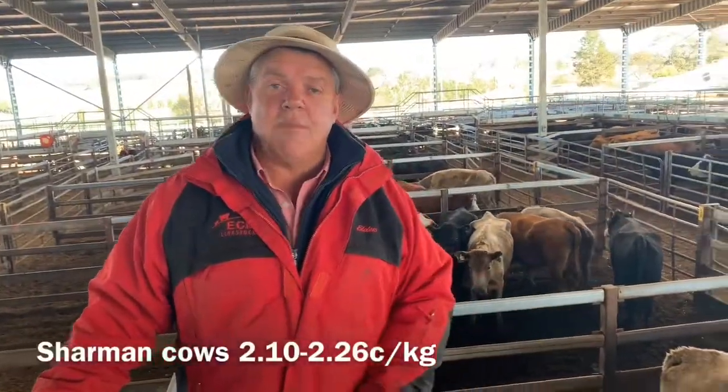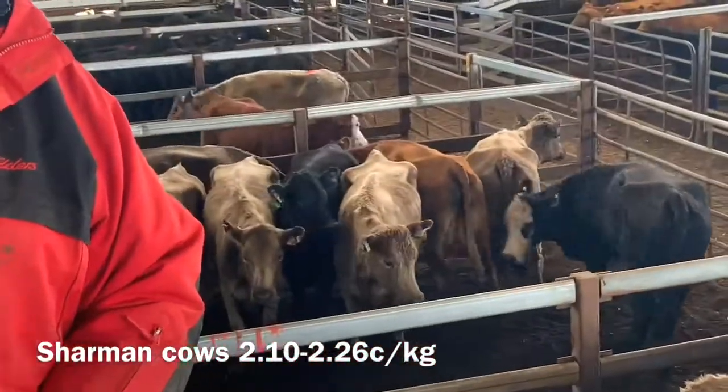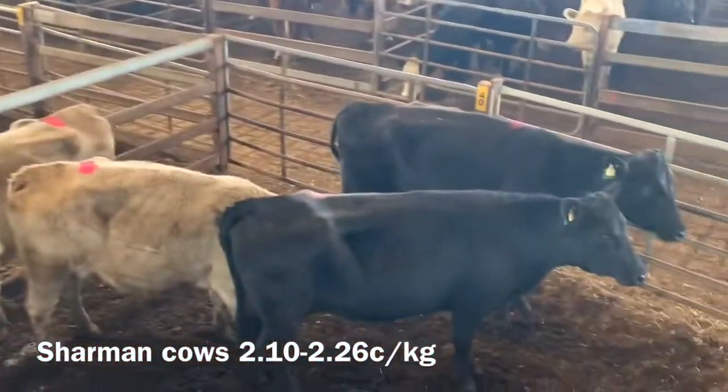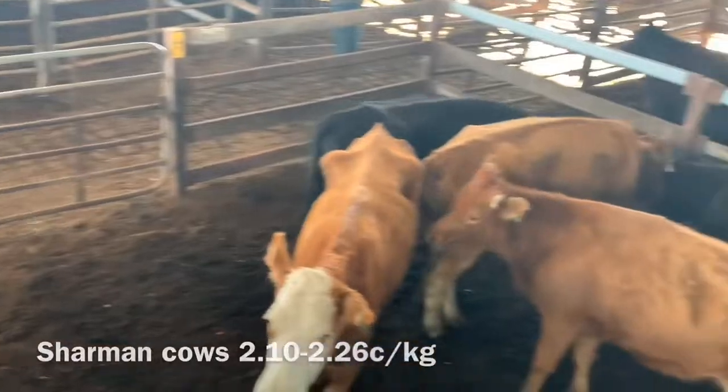Here's a good run of the salmon cows out of high range. You can see their calves later today. They made $2.24 to $2.26, and they had a $2.10 there.